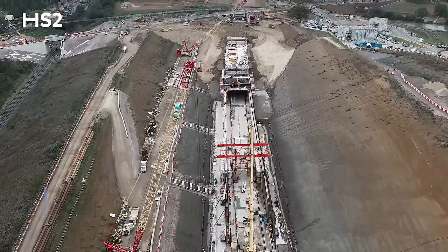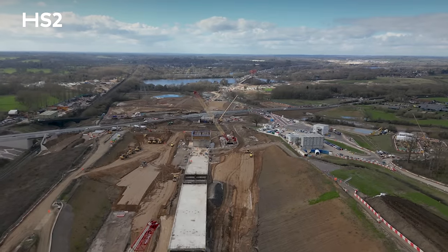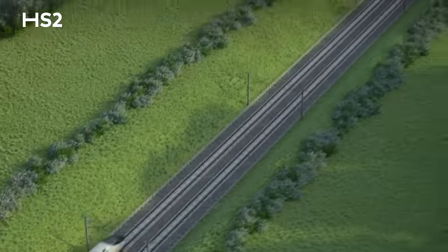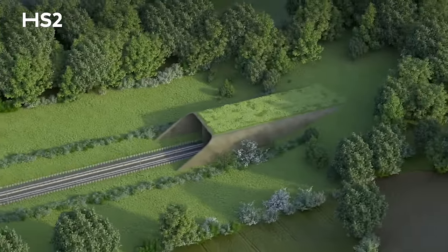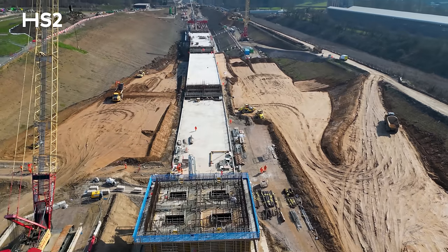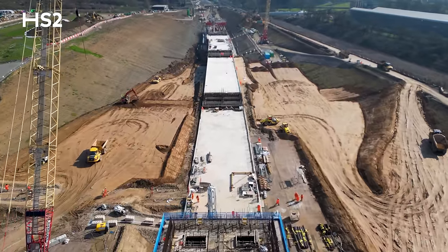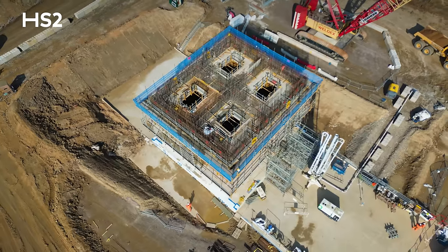Coptall Tunnel is the final piece of tunnelling before we hit the Colne Valley Viaduct, which is to the west of me in the background, just behind one of our first vent stacks which are being completed. High-speed trains are going at 200 miles an hour and with that force brings a lot of pressure in front of the train. There are five of these vent stacks in Coptall Tunnel. The design is basically that as trains come through at intervals of 100 metres, the pressure in front of the train whooshes up through the vent stack and is released into the atmosphere.